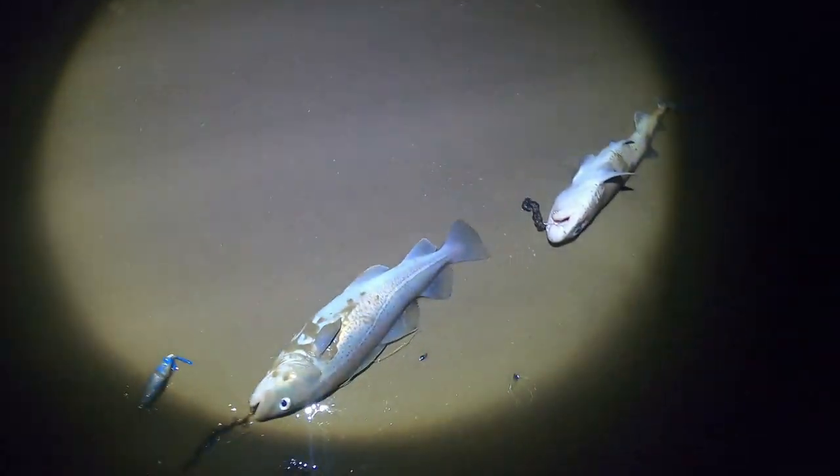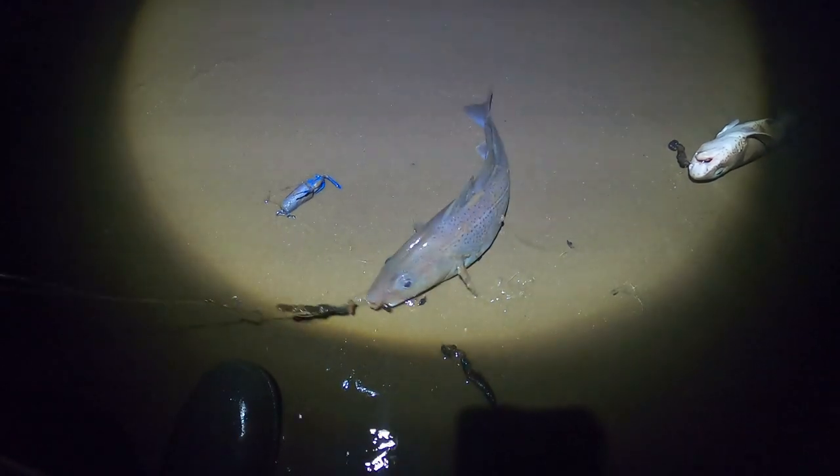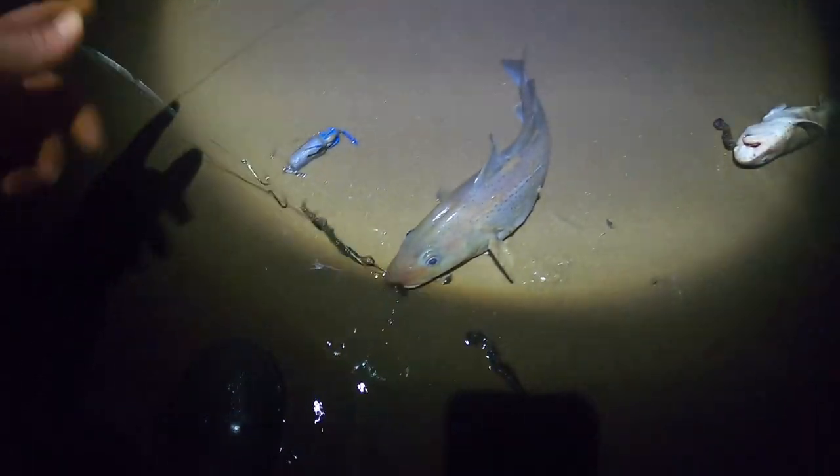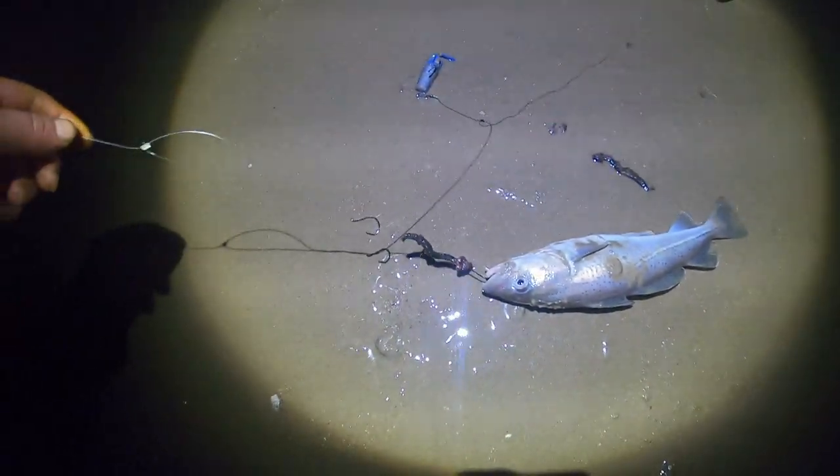There we go guys - another double shot. Four things: a whiting, a wolf hound, and a dogfish. Brilliant - only one up, one down again. Four or five fish now - I can't remember. Anyway, that's under size - that's well over size. I'll get them unhooked and give you a better shot guys.